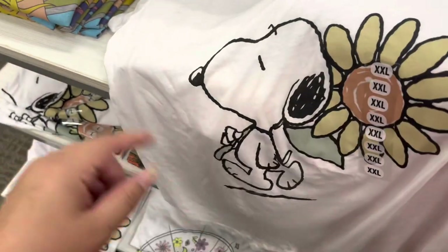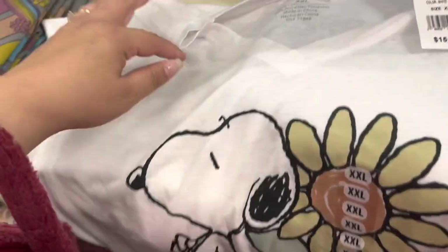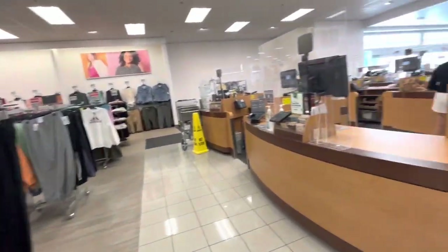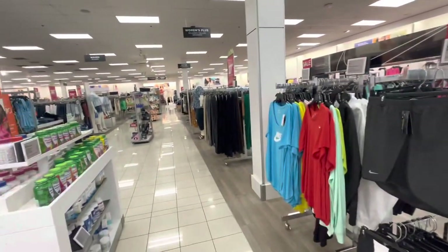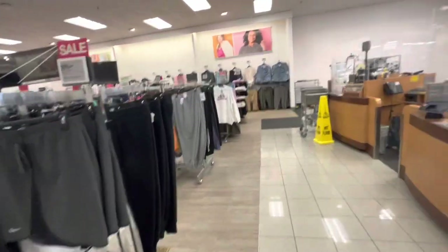On the other side I found a baby Snoopy shirt — also comes out to $10 and it's a V-neck. Alright friends, I'm already at checkout! Please remember to hit that thumbs up button and subscribe if you haven't, and we'll see you in the next one — bye!